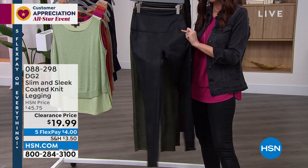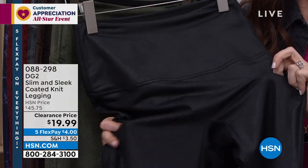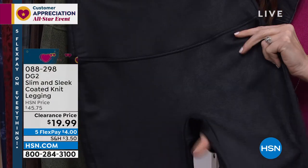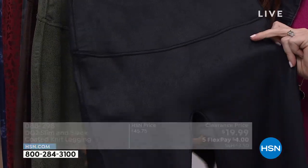Faux leather legging. If you don't want to spend 80 bucks on a faux leather legging at your favorite department store, get them today for $19.99. Shana, will you hold up all the solid colors just so we can see? I know they're probably getting limited, but just to show the solids and how they really do look like leather.